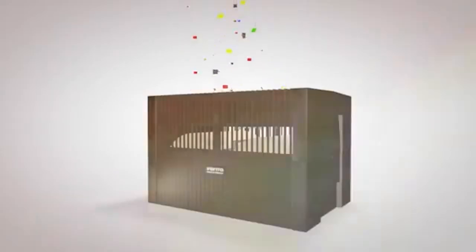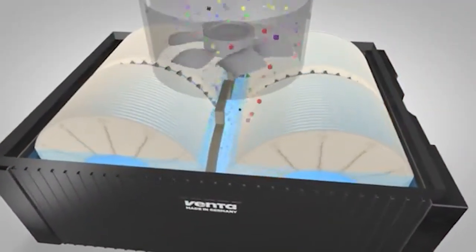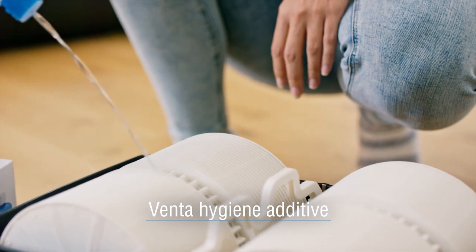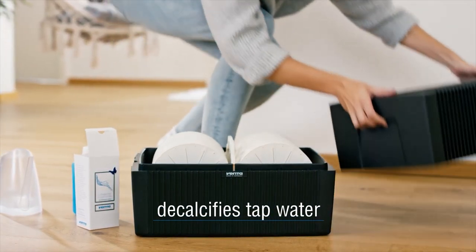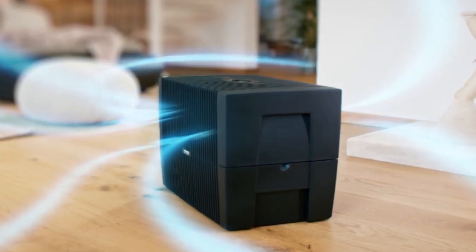What makes the VENTA air washer special is that it functions as both a humidifier and a purifier. It was designed to trap airborne bacteria and other harmful pollutants as air from your room circulates through the air washer and then releases clean, humidified air. The LW25 is very easy to set up and pairs well with tap water. The VENTA air washer also features an aromatherapy option which comes in six different fragrances, allowing you to release sensually aromatic humidified air into your desired space.